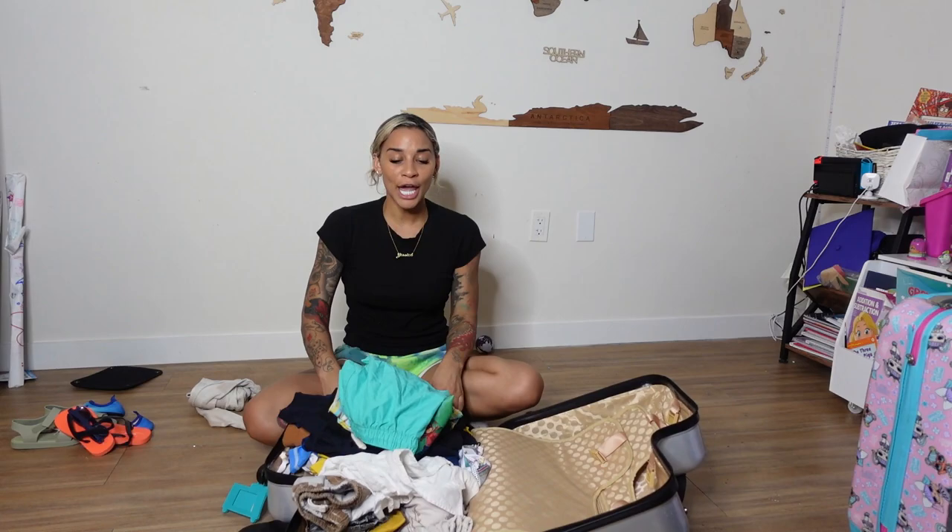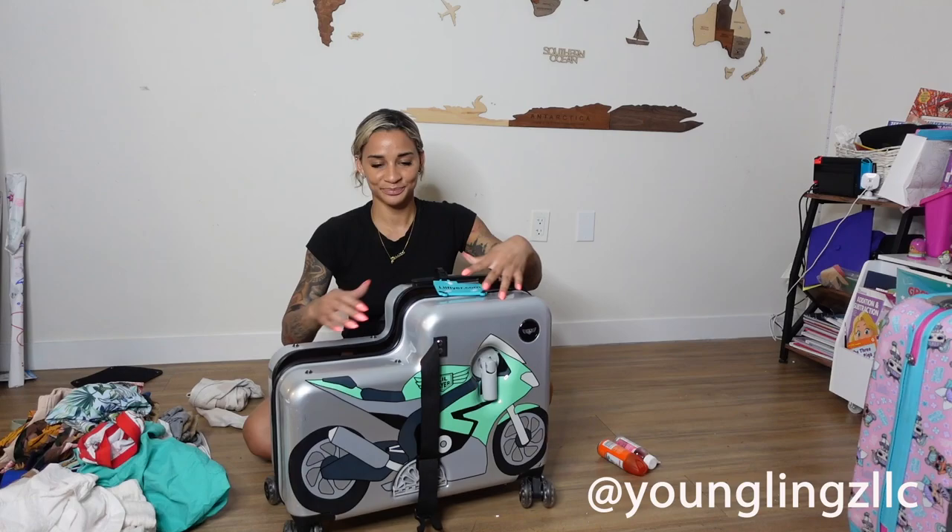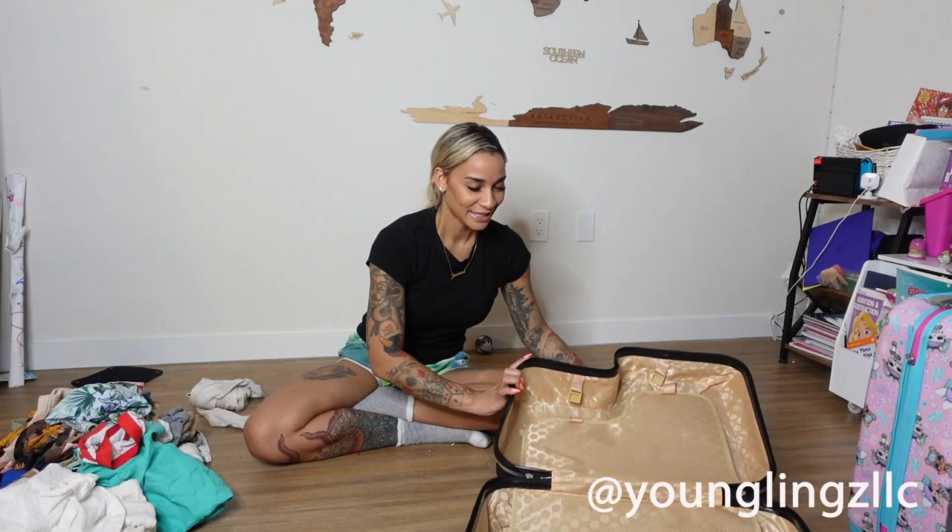Cam has an awesome suitcase — he loves this suitcase. He wants to ride it even when he's not at the airport. He rides around the house. This is so awesome, it makes your kids want to travel. My son is always like, 'Where are we going on our next trip?' And I'm like, calm down, you'll get a chance to use your suitcase again. Let's bring this out the way and get packing.